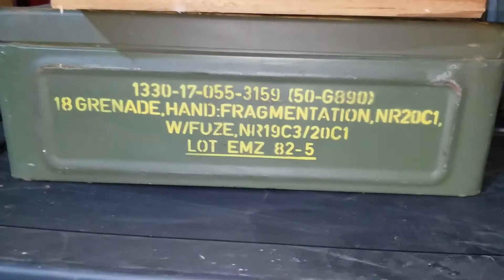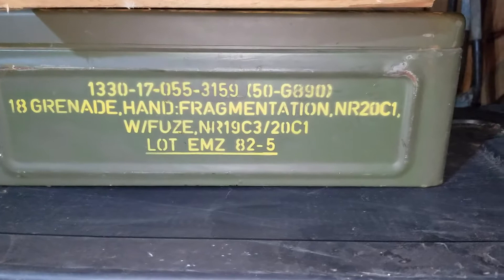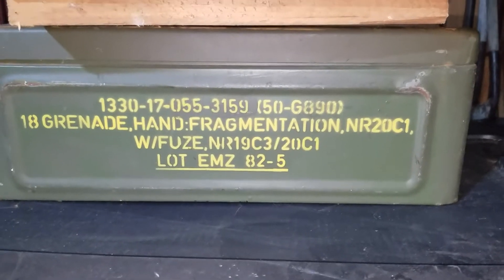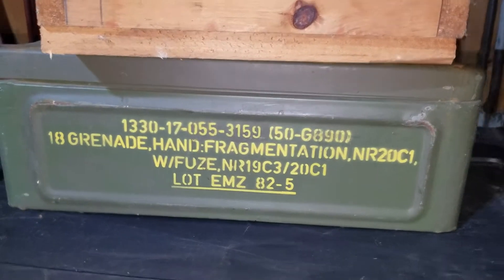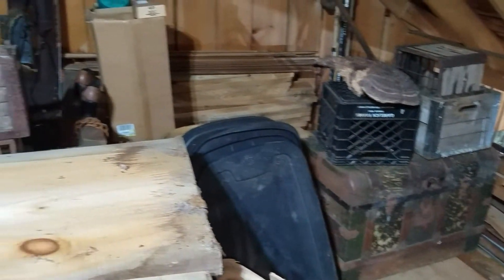I find ammo cans all the time — I use them for storing stuff — but I don't usually find hand fragmentation grenade cases. There wasn't anything in it, it was empty, but the case itself is pretty sweet.